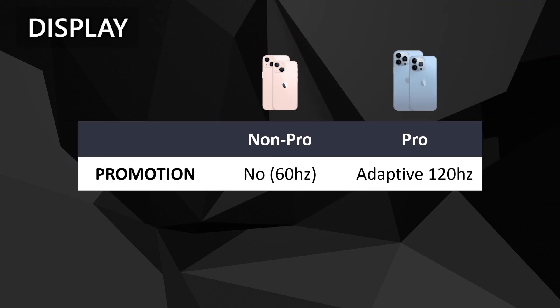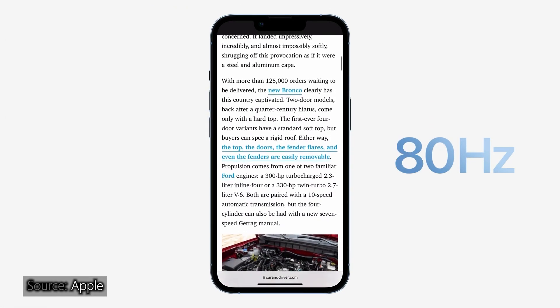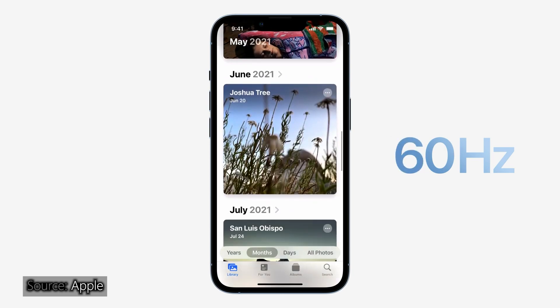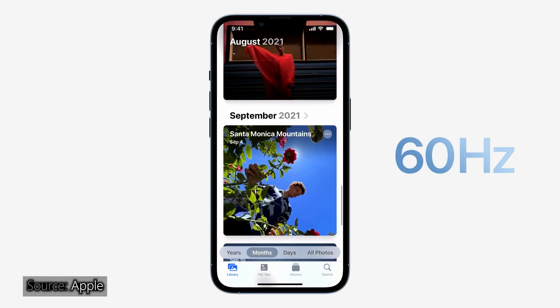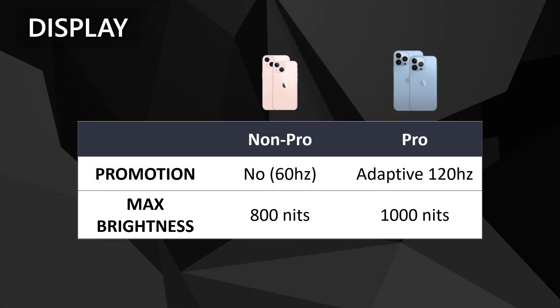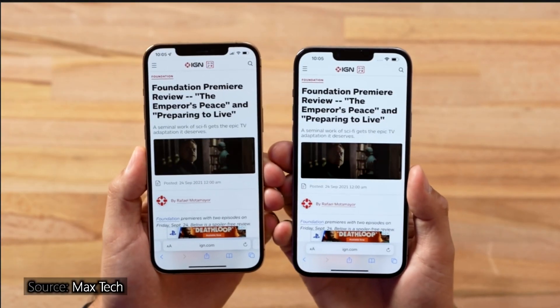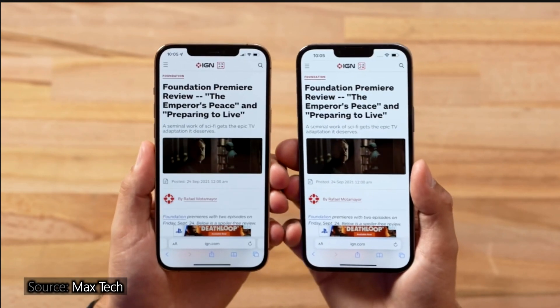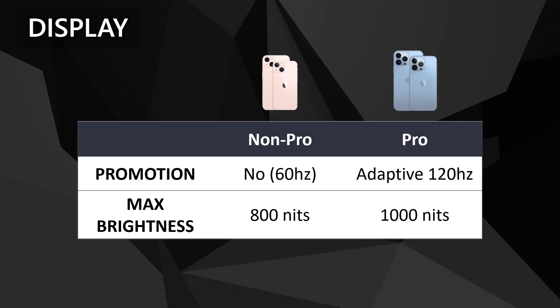For display, the non-Pro has the usual 60Hz refresh rate, while the Pro has the all-new ProMotion feature — where it's not just 120Hz, but it's adaptive 120Hz. It automatically adjusts between 10 to 120Hz depending on the content you are viewing. This tech would be very useful in saving battery life. Max brightness for the non-Pro is 800 nits, while the Pro has 1000 nits, which makes it a bit more viewable under strong daylight. Not a world of a difference, but still.